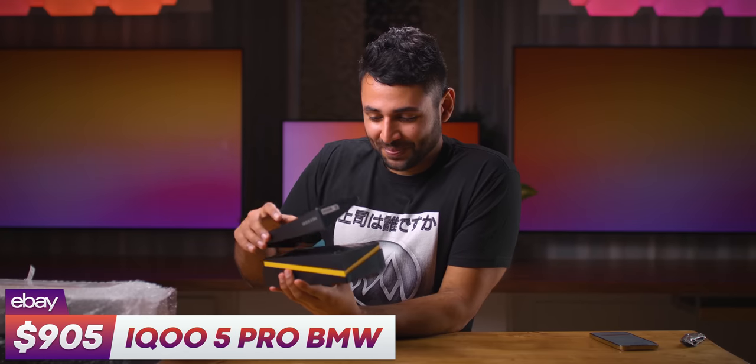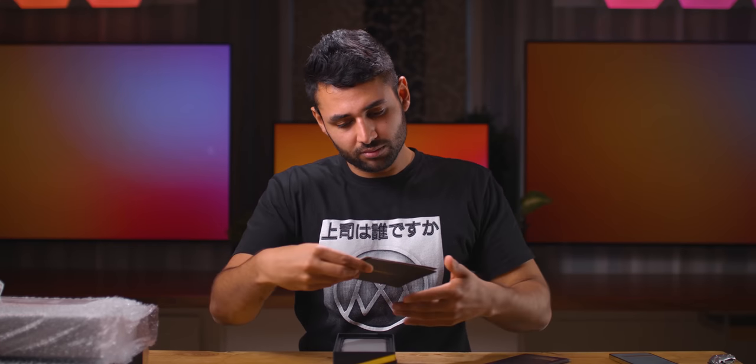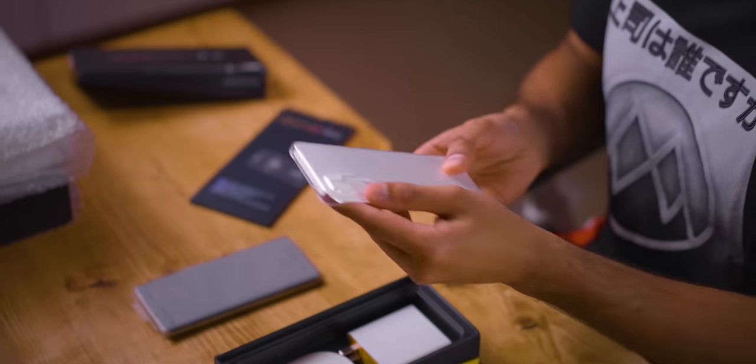There are three phones left, and these three phones are pretty much 50% of the entire budget. The first one is from iQ — this is the BMW phone. It's got a little insert inside with these little memorabilia cards and a lovely case.